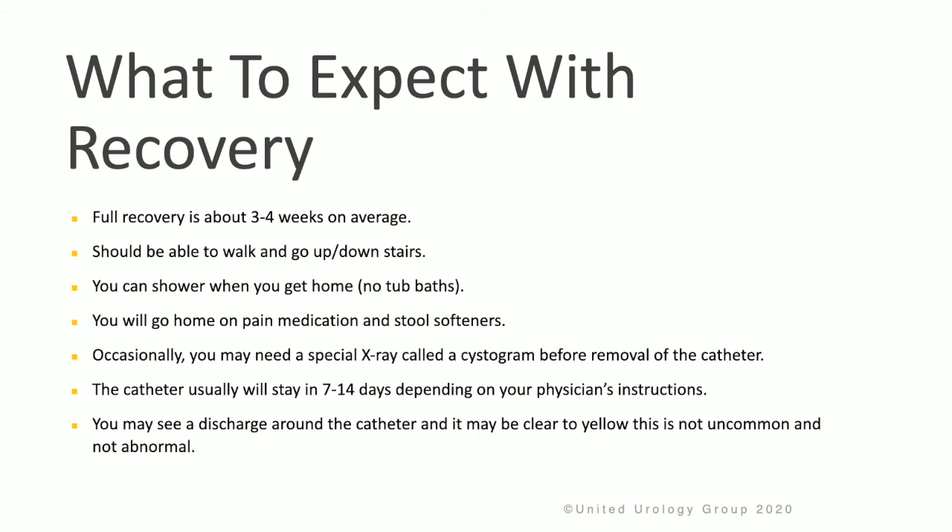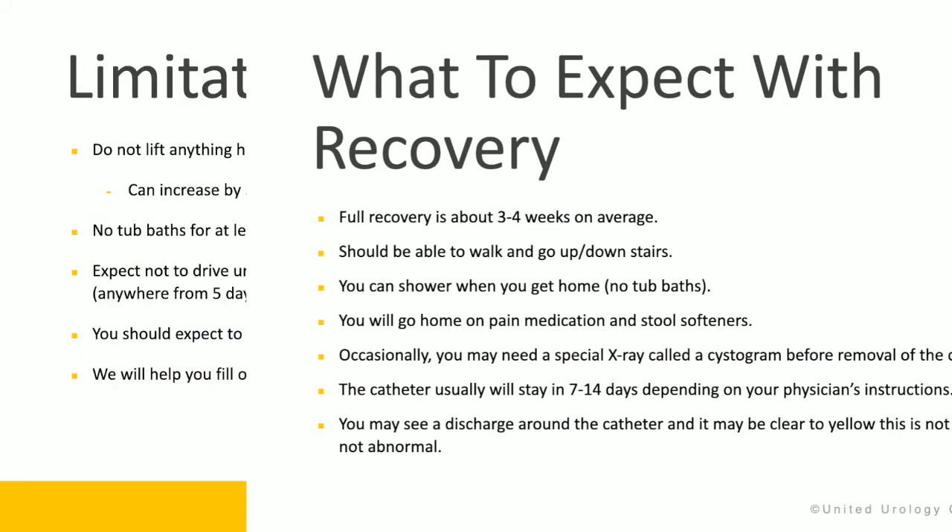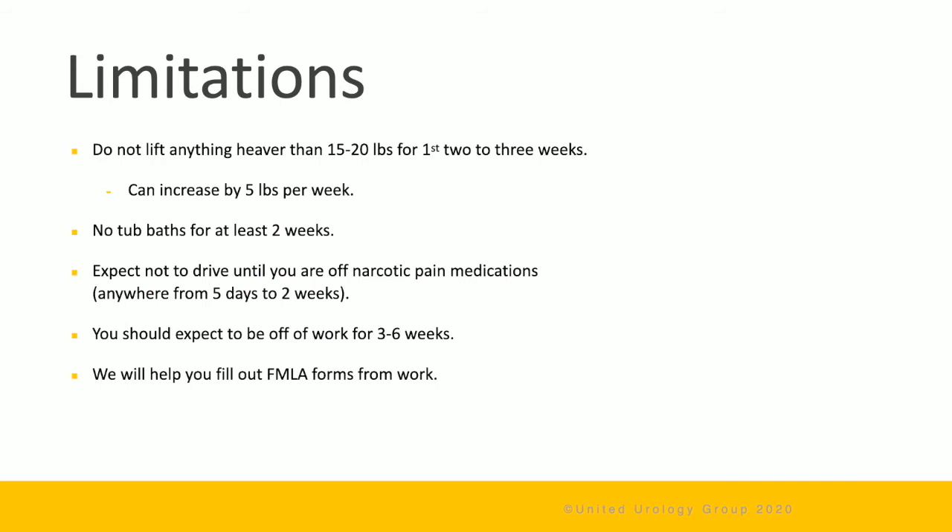Full recovery following prostatectomy takes about 3 to 4 weeks on average. You should be able to go up and down stairs and walk around easily. You can shower when you get home, but no tub baths. You will go home on pain medication and stool softeners. Sometimes a special x-ray called a cystogram is needed before the catheter can be removed. The catheter typically stays in for 7 to 14 days. Do not lift anything heavier than 15 to 20 pounds for the first couple of weeks, increasing by 5 pounds per week. No tub baths for at least 2 weeks. Do not drive until completely off pain medication, and expect to be off work for 3 to 6 weeks.